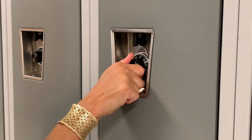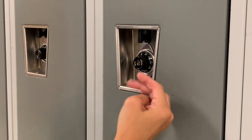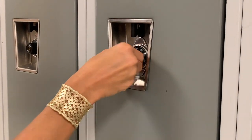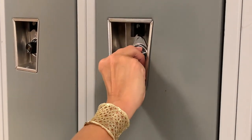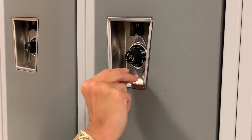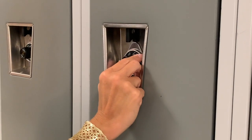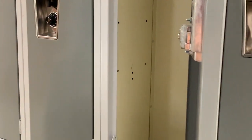Then my second number is twenty-eight. When spinning the dial to the left, I need to make sure that I pass the eight before going to the twenty-eight. And then you have one more turn to your right and that will be your third number — my third number is twenty-six. Then go ahead and open your locker.